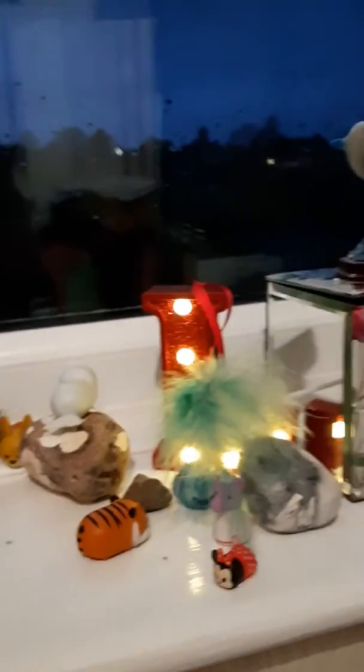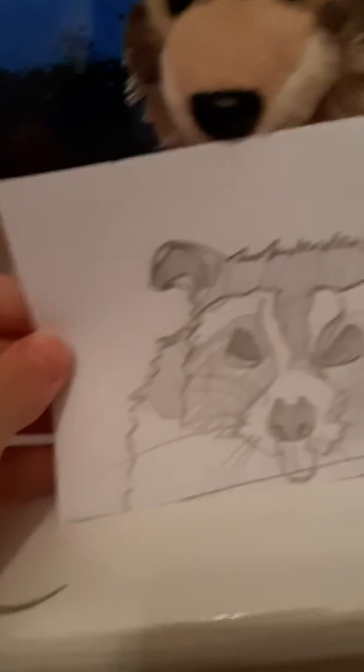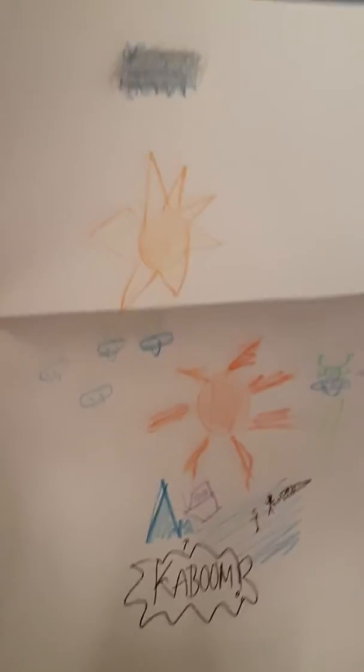This is really cute — it's a raccoon, look at that, so cute! And then I've got this — it's my sister's and I thought it's so simple but so so good. I love it — look, there's little people!